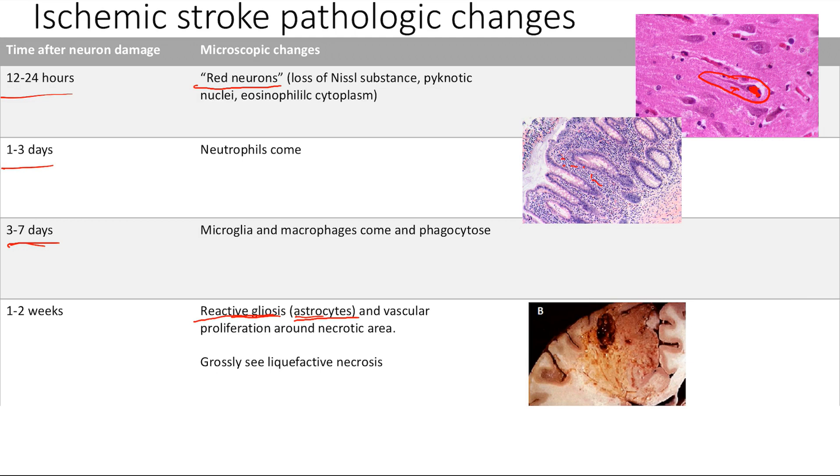The astrocytes form a closely connected meshwork — I think of them as the fibroblasts of the CNS. Microglia act like macrophages; astrocytes can act like fibroblasts. Here in this specific situation, they're acting like fibroblasts, filling up that hole where your dead neurons were. And grossly, we're going to see liquefactive necrosis.